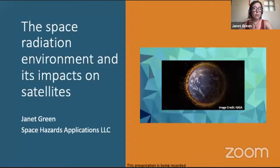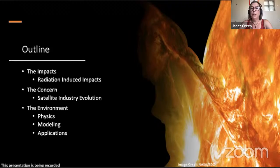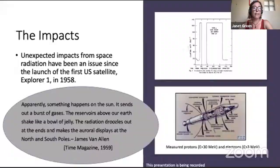I've got the chat box up, so if you have questions I can try to address them, but we might have to wait till the end. I'm going to start by describing some of the issues that space weather can cause for satellites and why that's such a concern, particularly now with all the changes going on in the satellite industry. Then I'll give a brief tutorial overview of the radiation environment that impacts satellites, describe some of the physics that controls that environment, how we model it, and what kind of applications are available for monitoring that risk.